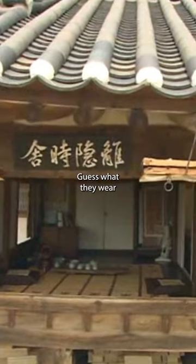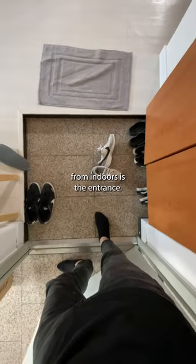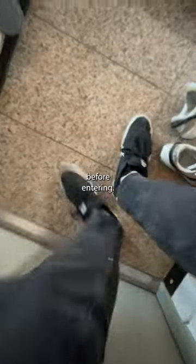In the US, people wear shoes in the house. Guess what they wear in South Korea? In Korean homes, the boundary that separates outdoors from indoors is the entrance. The space is called the 형관 and usually contains a shoe closet. It is typically lower than the rest of the home and is where shoes are taken off before entering.